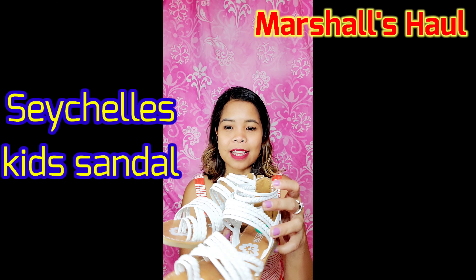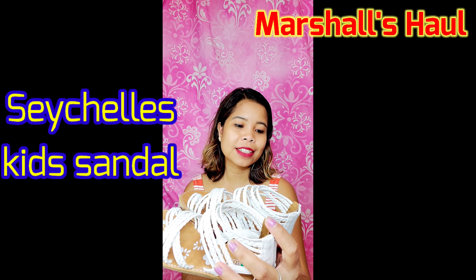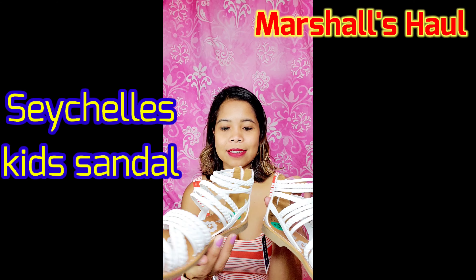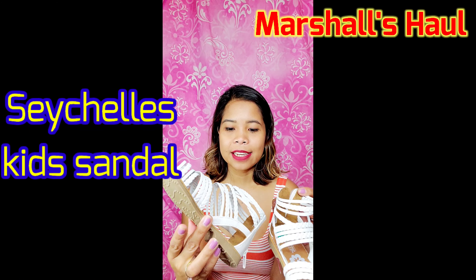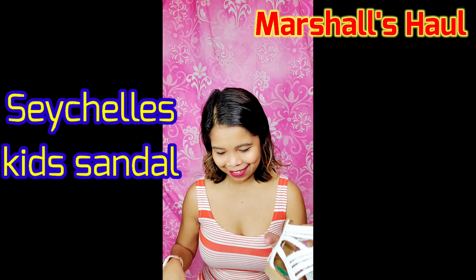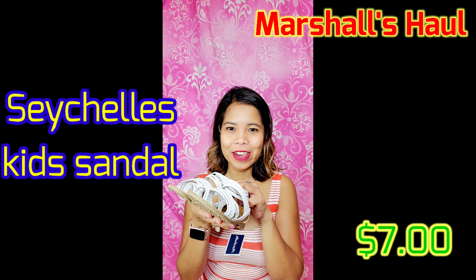First is this one — it's sandals, man-made material, kid size 12 for Dorothy, and the price is seven dollars. She'll have to try these on later after I'm done talking.